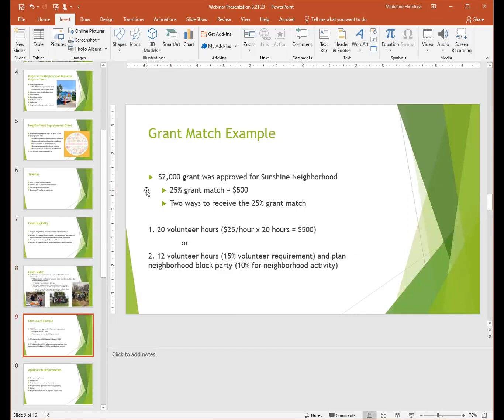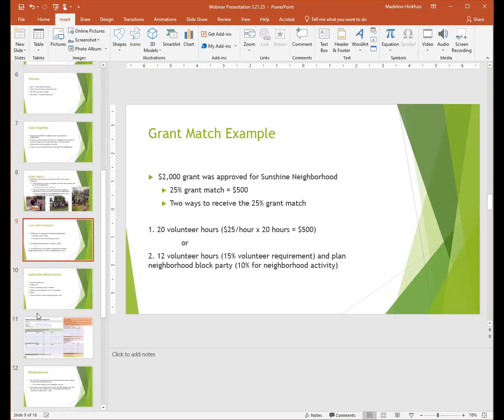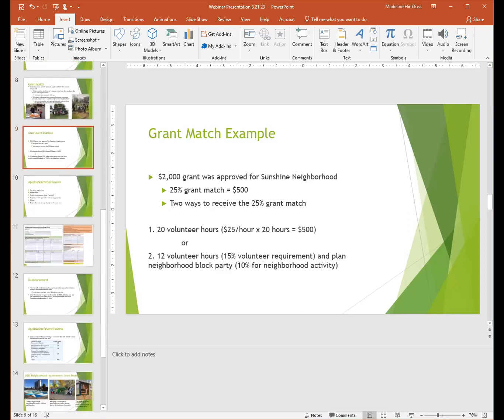Here's an example. Say a neighborhood applies for $2,000 and it is approved — that's Sunshine Neighborhood, a made-up neighborhood. The neighborhood is required to match 25% of that $2,000, which is $500. One option: do 20 volunteer hours valued at $25 an hour, totaling $500. Another option: do 12 volunteer hours (the 15% volunteer requirement) and then plan a neighborhood block party for the other 10%. There are multiple ways to get that grant match — just reach out if you have questions.